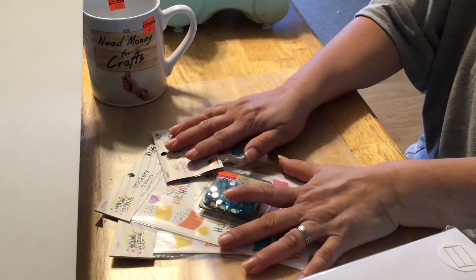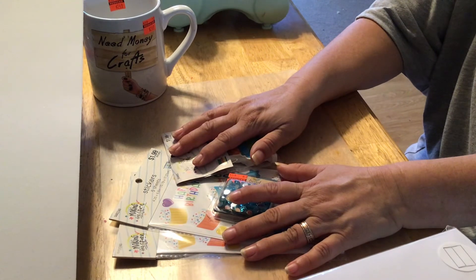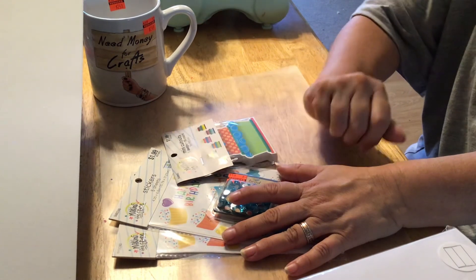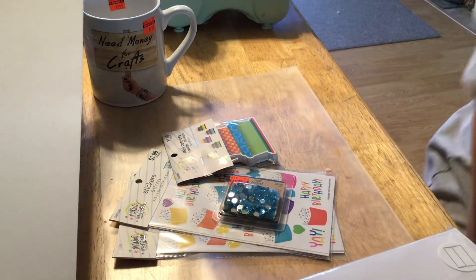And that was everything I purchased at Hobby Lobby. I hope you guys are having a great day and have had a great week. I will see you in the next one. Have a wonderful day — thanks so much, bye bye.